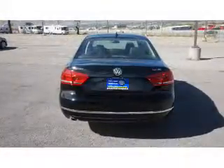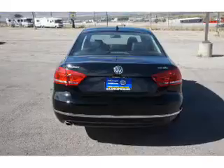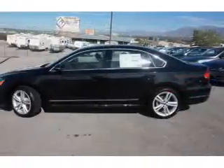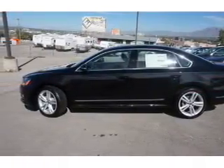Inside you'll find leather seats, heated seats, Bluetooth connectivity, digital radio, Sirius XM satellite radio, and auxiliary input, remote start, steering wheel controls, a DVD system, and a premium sound system.